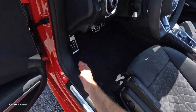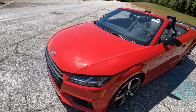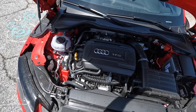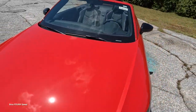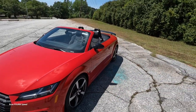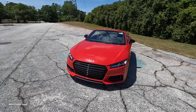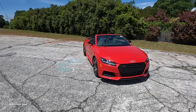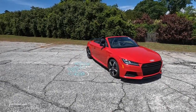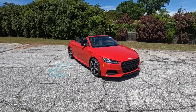Starting today's review with what powers this fun convertible from Audi: underneath the hood is a 2.0-liter inline four-cylinder turbocharged engine paired to a seven-speed S-Tronic automatic transmission, pumping out 228 horsepower and 258 pound-feet of torque. That power is sent through the Quattro all-wheel drive system, propelling this 3,400-pound roadster from zero to sixty in 5.1 seconds.